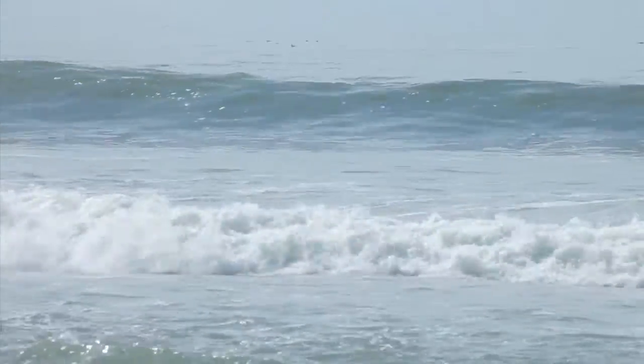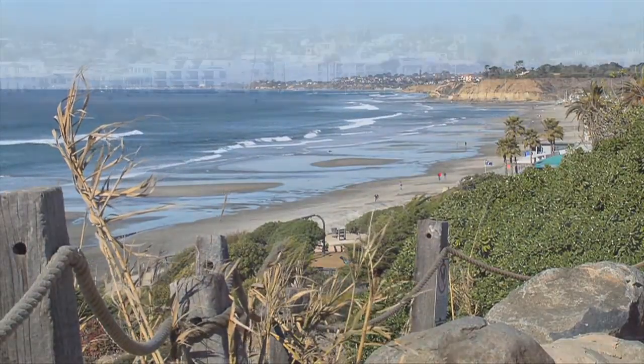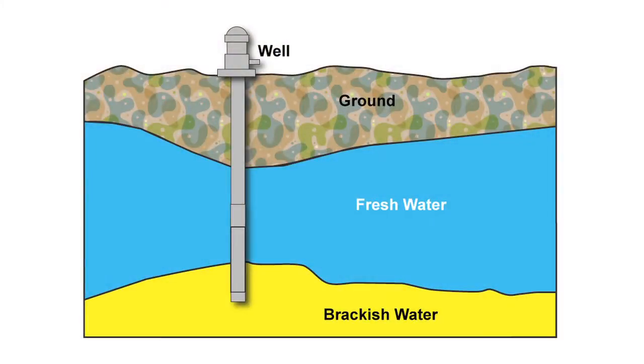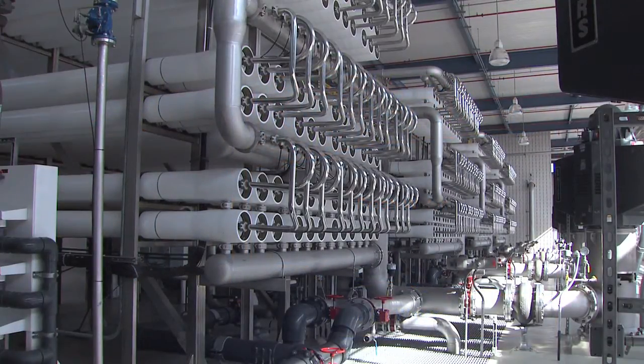Many communities have turned to, or are considering, the endless supply of water in our oceans and seas. Others are already using or are planning to use brackish or salty water from underground aquifers. The high salt content in both of these sources would normally be undrinkable, but that's where desalination technology comes in.